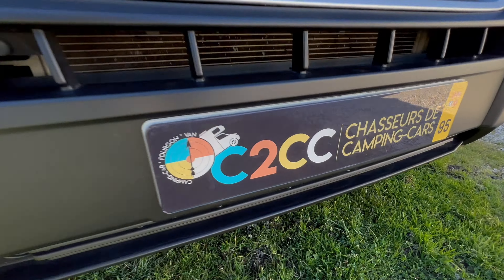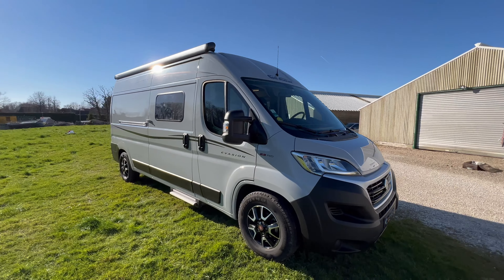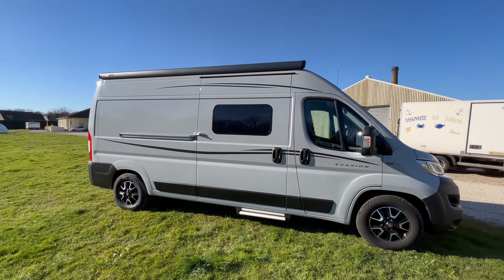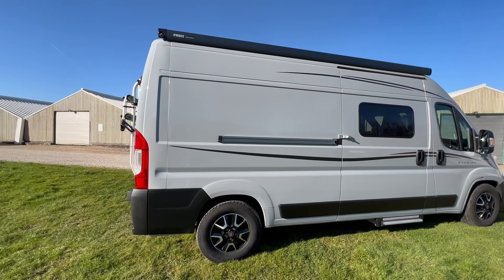Bonjour à tous, vous êtes bien sur la page C2CC Chasseur de Camping-Car. Je vous présente aujourd'hui à la vente un magnifique Font Vendôme Leader Van Duo sur un porteur Fiat Ducato 140 chevaux en boîte automatique neuf rapports. On va faire ensemble le tour du véhicule.